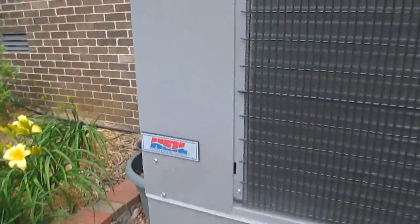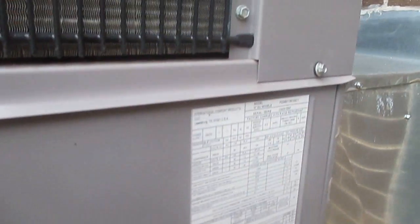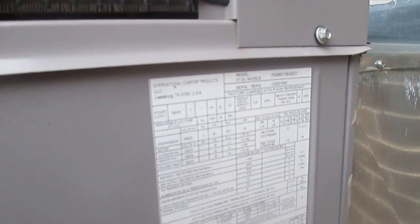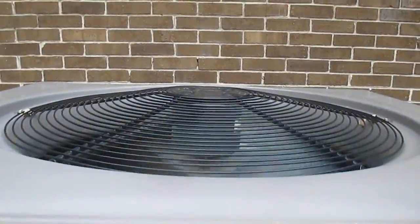It's like 7:18 in the afternoon and it's still light outside, but here we have a Heil gas pack running. The panel right over here shows the model number is PGS460115KGS0C1 and the serial number is C093015097. I'm going to assume that this is a 2009 Heil gas pack — it's rather quiet, quieter than my Trane, that's for sure.